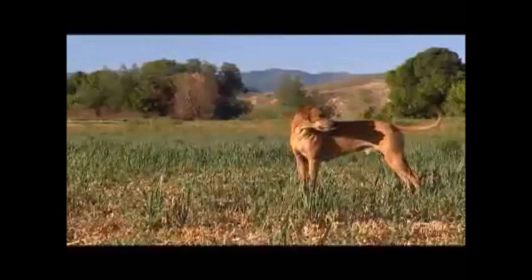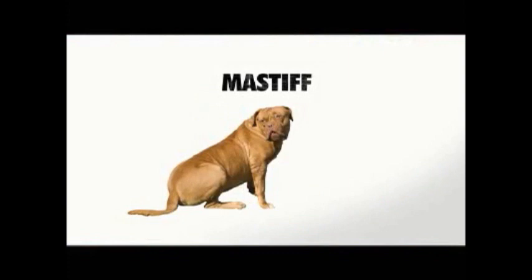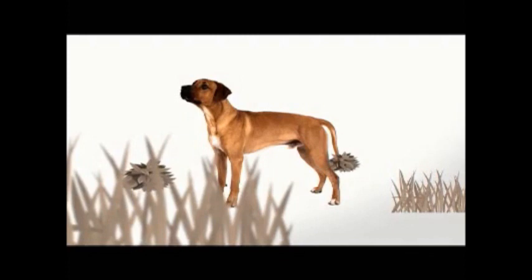Also known as the African lion dog, the Rhodesian Ridgeback is a large muscular dog bred in southern Africa to hunt lions. That term 'keeping a lion at bay' came from the Rhodesian Ridgeback. The breed was created by Hottentots, an indigenous people of South Africa, and early German and Dutch settlers, combining imported Mastiffs, Great Danes, Greyhounds, Bloodhounds, Terriers, and other breeds with the Hottentot dog — a semi-wild tribal guarding and hunting dog.